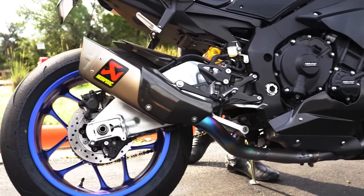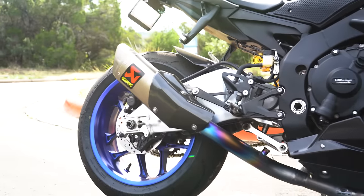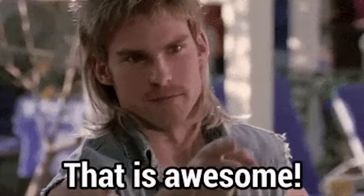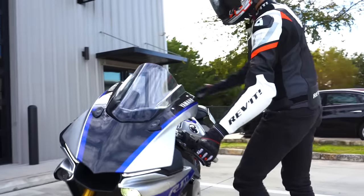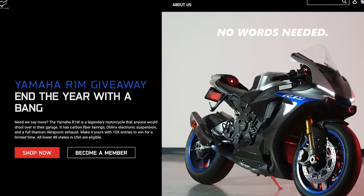Take a listen really quick. This is an incredible machine and you could be the lucky winner. Head over to YammyNoob.co and find out how to get entered to win.